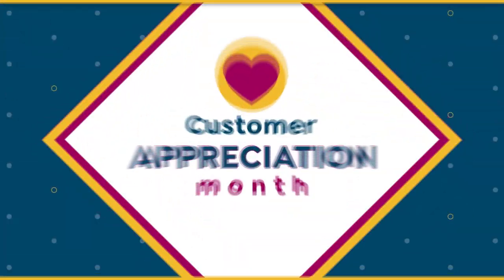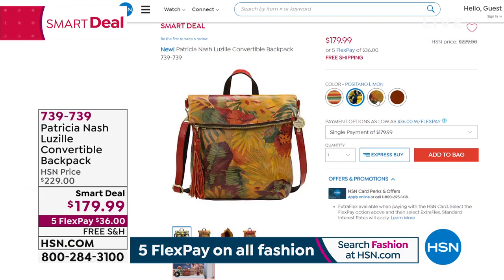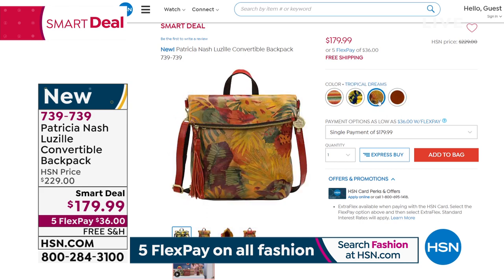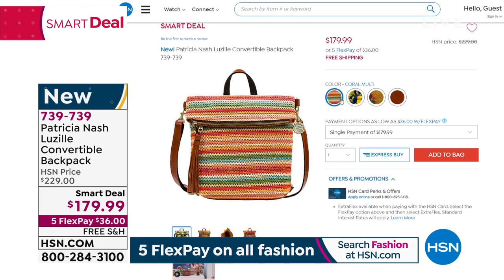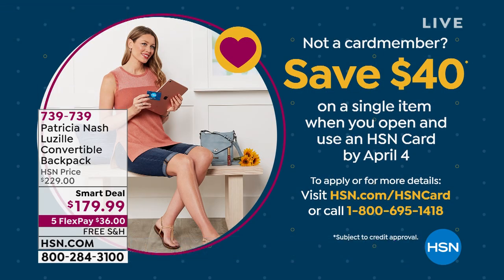Lots of brand new bags yet to come, including our smart deal. We're taking $50 off her beautiful brand new convertible backpack. This is like the coolest handbag ever — you don't have to carry it as a backpack. It can be a crossbody, it can also be a shoulder bag. If you want to be hands-free this summer for a walk in the park, a trip around the lake, shopping, sightseeing, or you've got the kids and you're pushing a stroller — a busy mom on the go — you need a great backpack. Genuine leather details with fun prints and colors to shop for. Get it home on FlexPay for $36 with free shipping. Shop that one early because our smart deal can go away at any time.